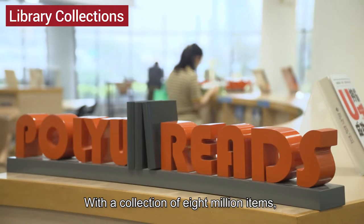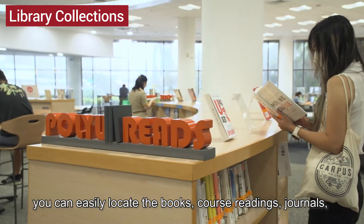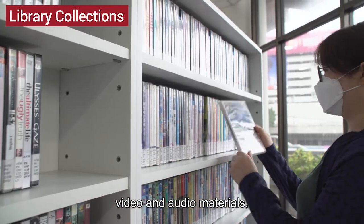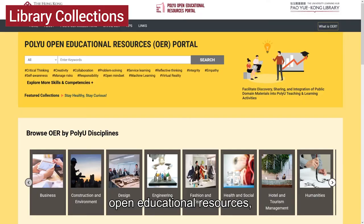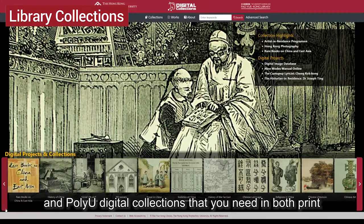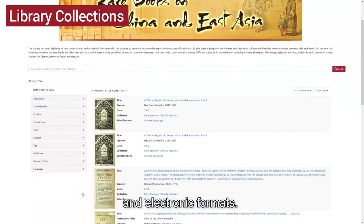With a collection of 8,000,000 items, you can easily locate the books, course readings, journals, video and audio materials, open educational resources, and PolyU digital collections that you need in both print and electronic formats.